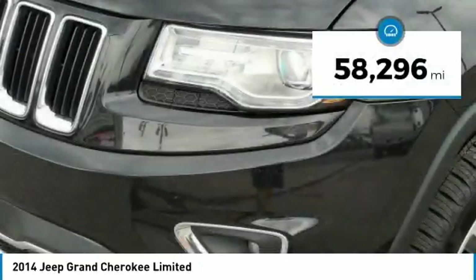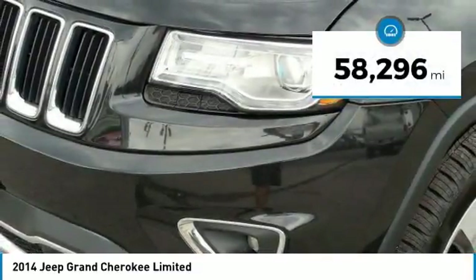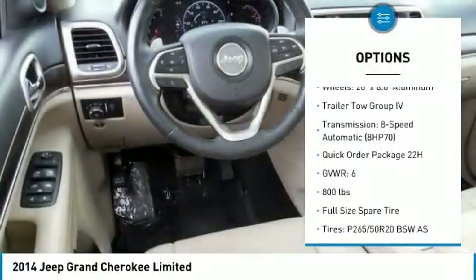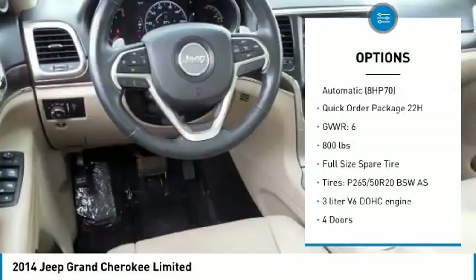This vehicle has less than 60,000 miles. Here are some of this vehicle's great options: Traction Control, Passenger Airbag, Bluetooth, Automatic Transmission.